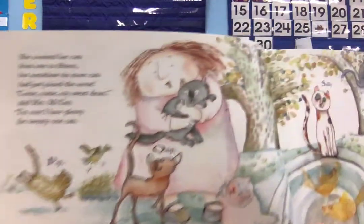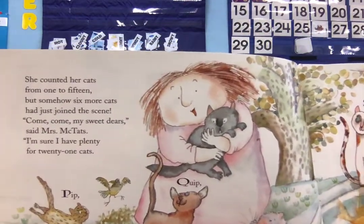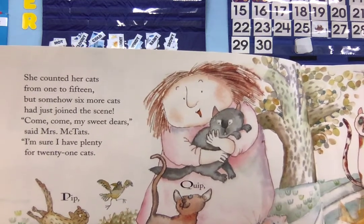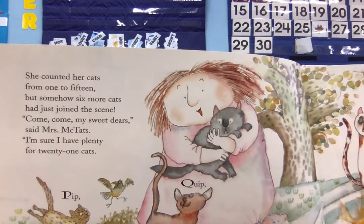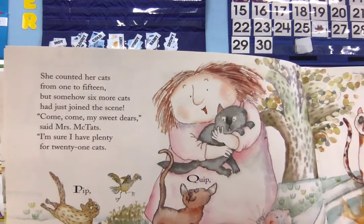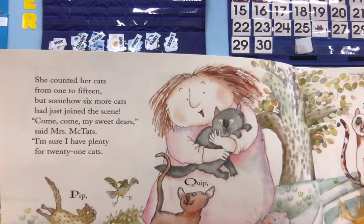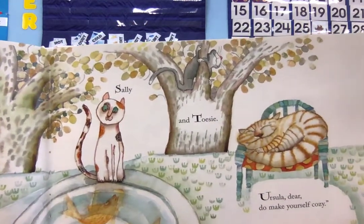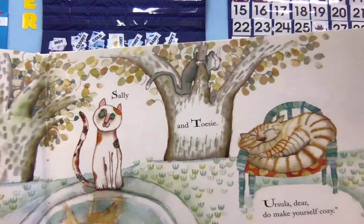She counted her cats from one to fifteen, but somehow six more cats had just joined the scene. Come, come, my sweet dears, said Mrs. McTath. I'm sure I have plenty for twenty-one cats. Pip, Quip, and Rosebud. Sally and Tozy. Ursula, dear, do make yourself cozy.